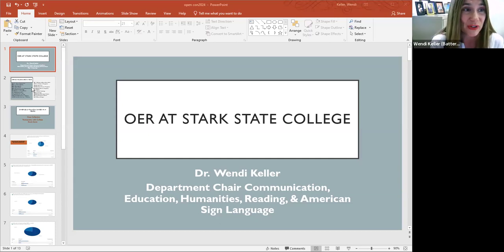Four years ago, I was asked to attend an OER conference, came back and was very intrigued and interested in the topic. Little did I know, four years later, I would be serving as the liaison and data collector for our college. Today I would like to share with you the cost savings, as well as a survey that we recently conducted with both the faculty and the students who participate in classes using OER.